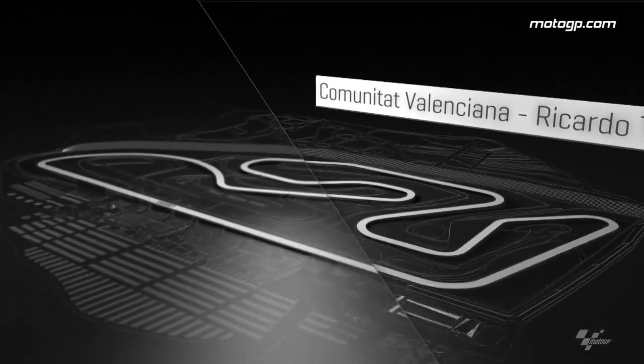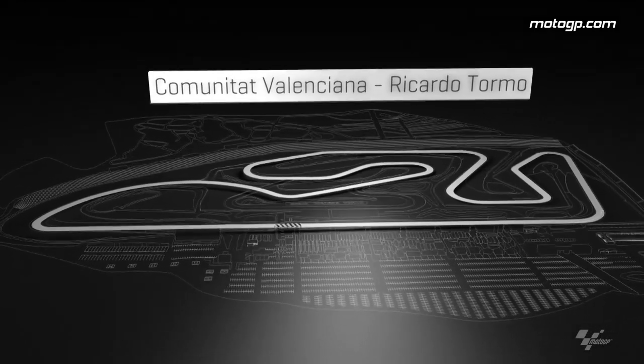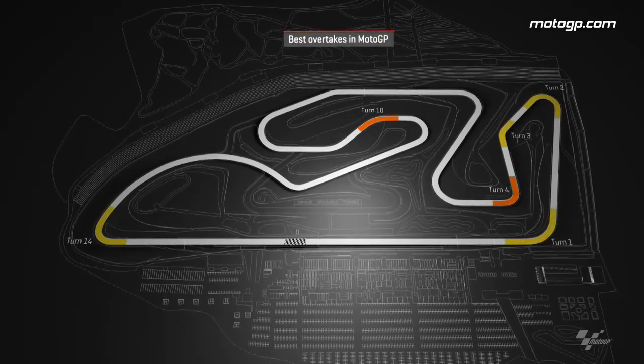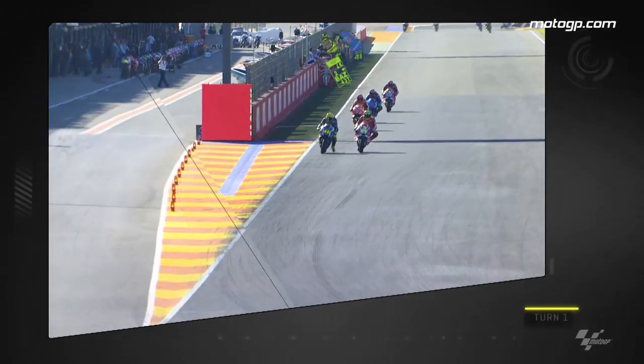Sunday's MotoGP at the Circuit Riccardo Tormo saw Jorge Lorenzo lead from start to finish to end his Yamaha career on a high. But behind Lorenzo there was some scintillating overtaking on display to thrill the thousands watching trackside. There were six popular overtaking points during the race: turns 1 to 4, as well as turns 10 and 14. So let's take a look at some of those manoeuvres.